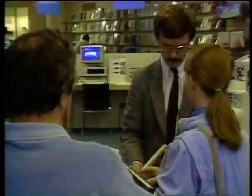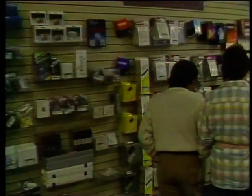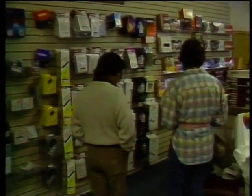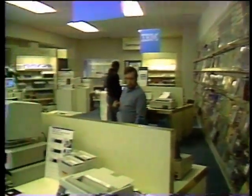Computer sales have been disappointing this year, and many stores have closed their doors for good. But retailers are optimistic that computers will continue to excite the public. They expect this to be the best part of the year, and are not deterred by last year's slump.